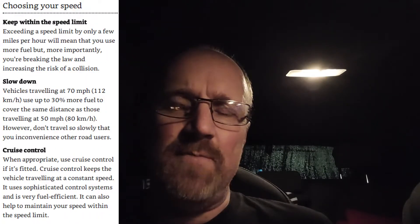Hi folks, it's Richard from Inclusive Driving. As you can tell it's night time. We've been doing a bit of experimenting with fuel efficiency at different speeds. In 'Driving: The Essential Skills' it states that driving at 70 miles an hour uses about 30% more fuel than driving at 50 miles an hour.